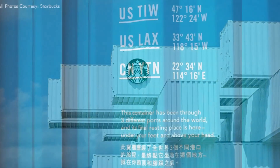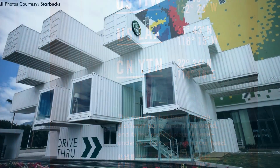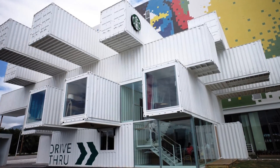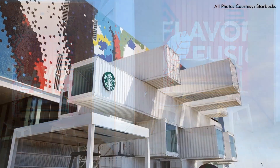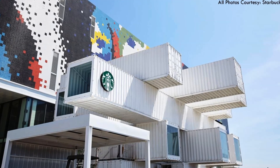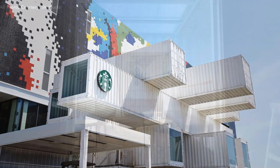The Starbucks Green Stores initiative is a framework to design, build, and operate sustainable stores around the world. To add emphasis on sustainability design considerations, most of these stores are designed as drive-throughs or walkthrough stores, hence reducing the amount of time and resources used. The overlapping forms of the stacked containers make this geometric store stand out.